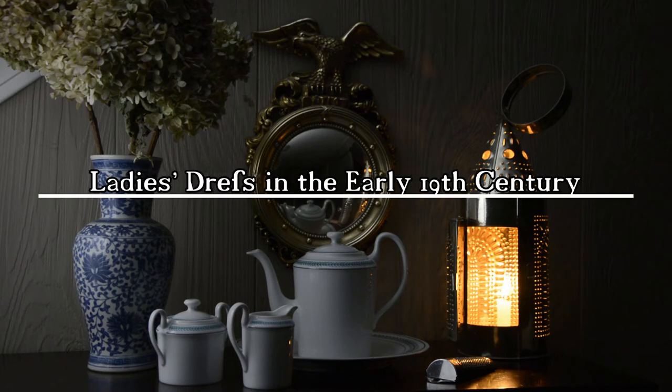Ladies' Dress in the Early Nineteenth Century. Join me as we take a look at women's fashion around the year 1812. In the 1790s, dress waistlines rose all the way to the bust and remained there until about 1820. This era of fashion is commonly referred to as Regency or Empire, and the Empire waistline defined the silhouette of all ladies' clothing throughout America, Europe, and the European colonies.